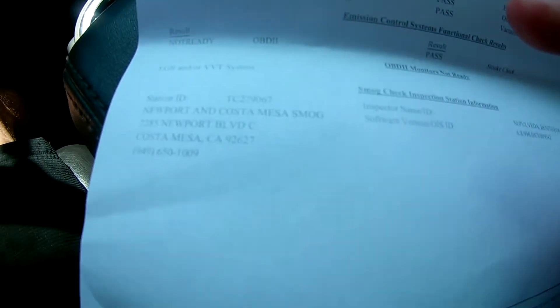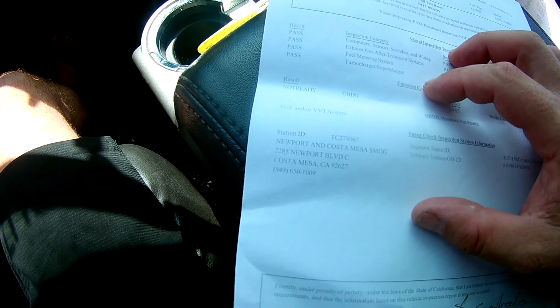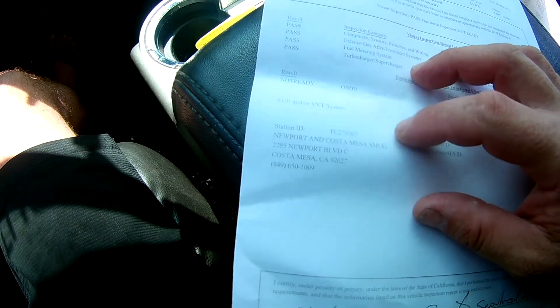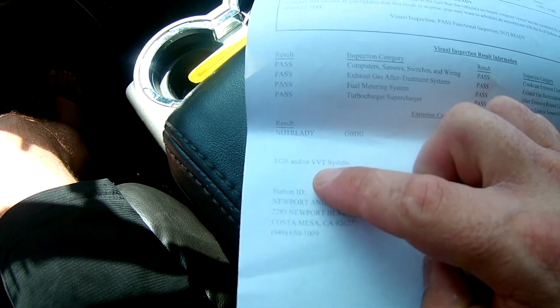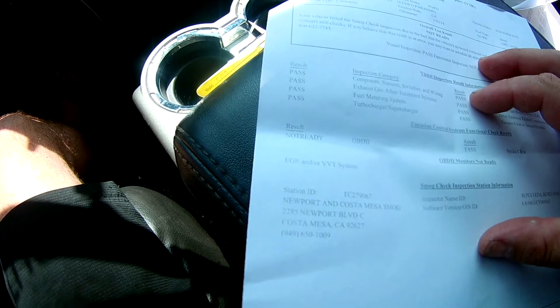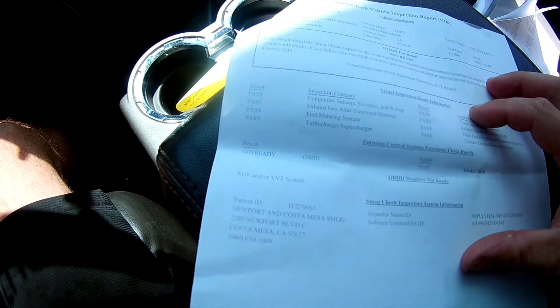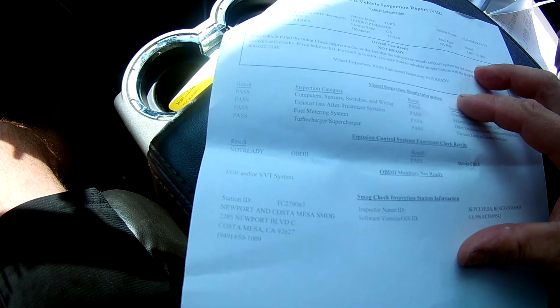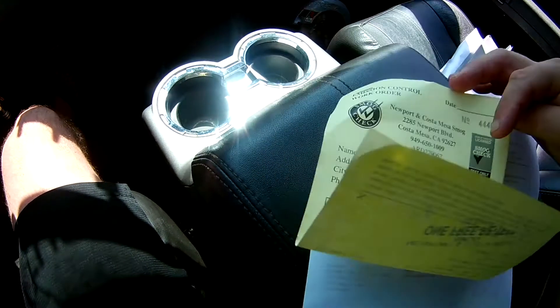I live in California and I'm trying to get my 2006 Power Stroke 6-liter smogged. Twice I went back and it said EGR and VVT system not ready. I passed the visual inspection, but when they plug into my OBD port it doesn't pass — I can't get through smog.